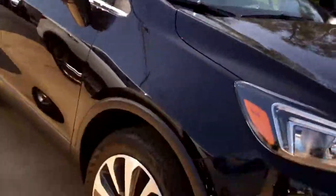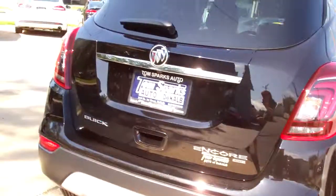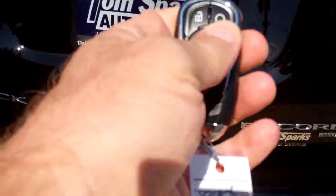Nice car, black in color, alloy wheels, sunroof wrap up on top. Privacy glass around the back of the vehicle. You got keyless entry into the car, remote start — you'll like that in the wintertime.